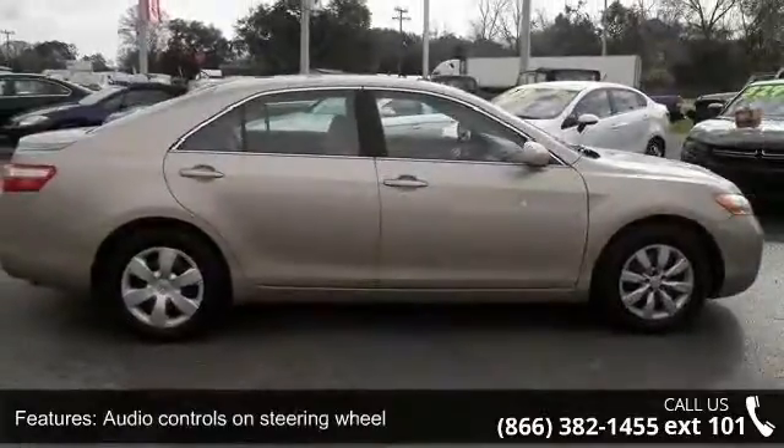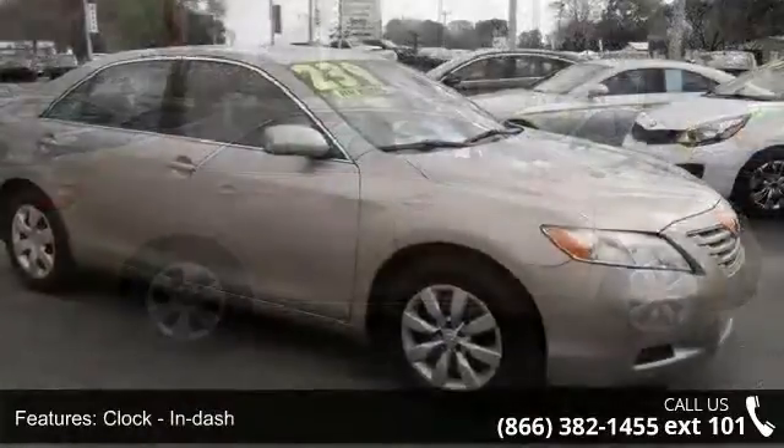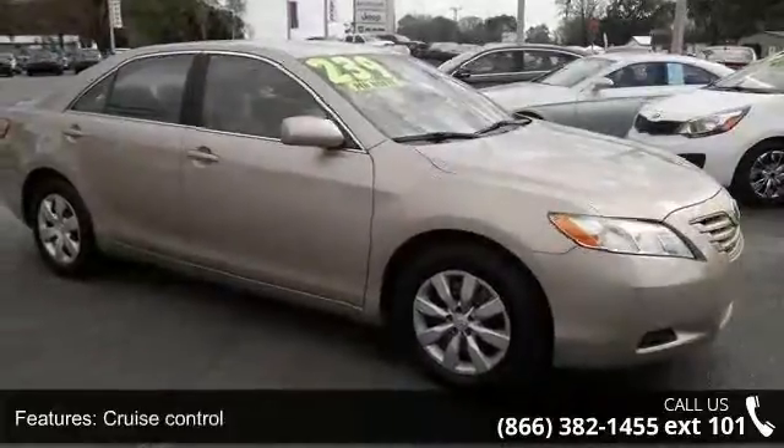Additional features include dusk-sensing headlights, external temperature display, front seat type bucket, and front-wheel drive.